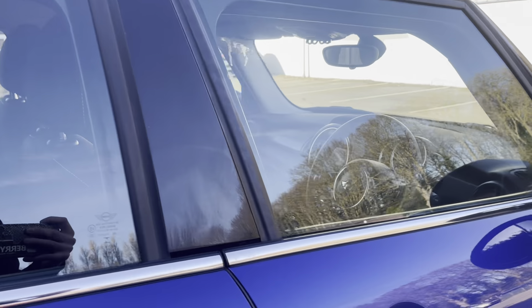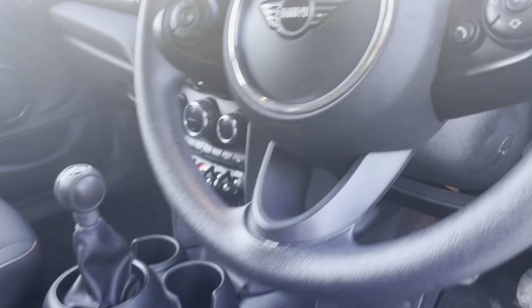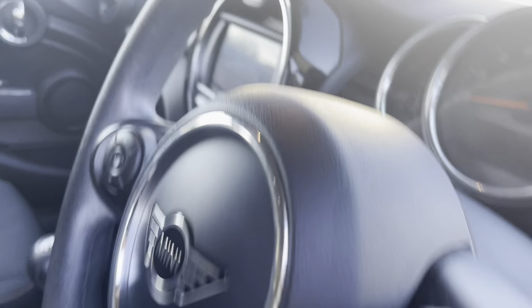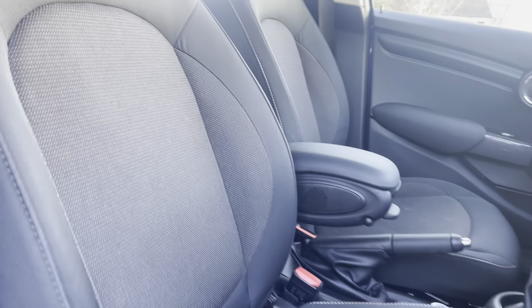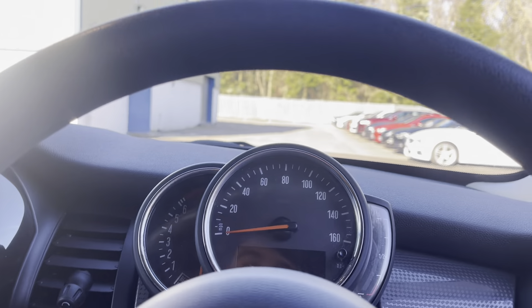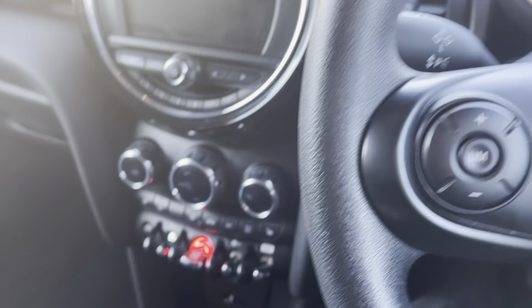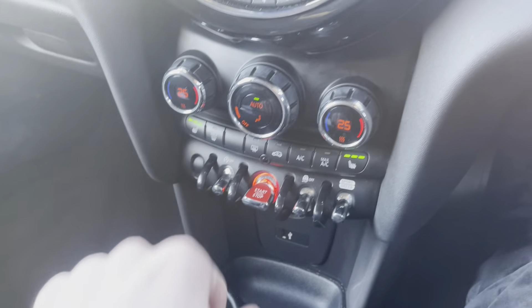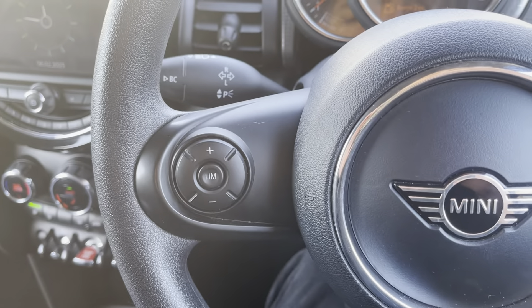Going on into the driver's side, you've got this really nice LED steering wheel. On the driver's seat, you've got a bit of lumbar support there. This is a wireless key entry, so you just have the key on you, put your foot on the clutch, press the start button, and the car will turn on.